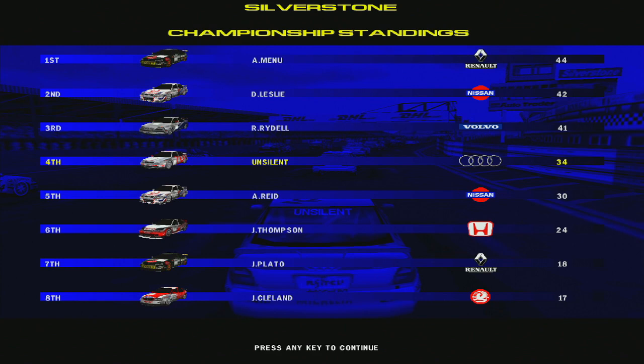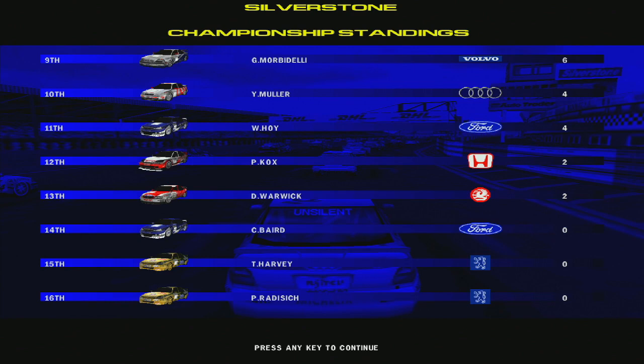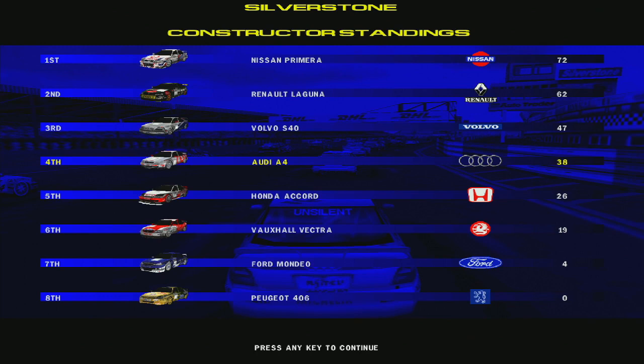Down to the back half of the field — no points for either of the Peugeots, and only Baird in the Ford being the other one that hasn't scored points yet. Let's see how today's events affect the Constructors Championship table. It's about how you expected — no real change from the last race.